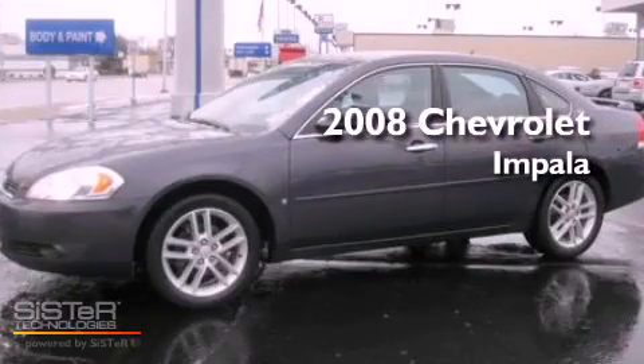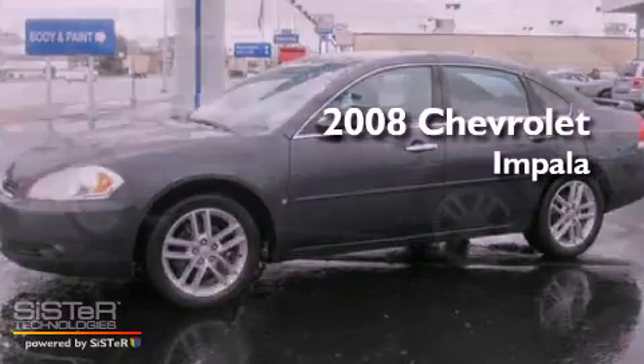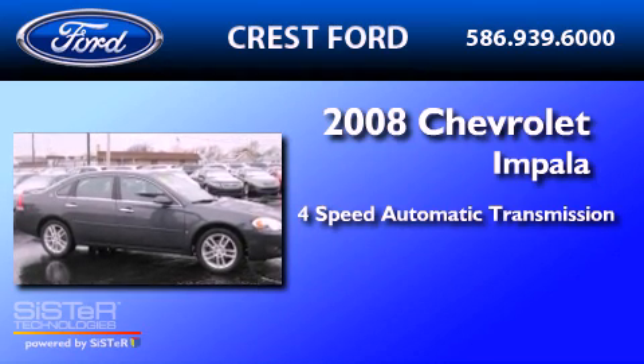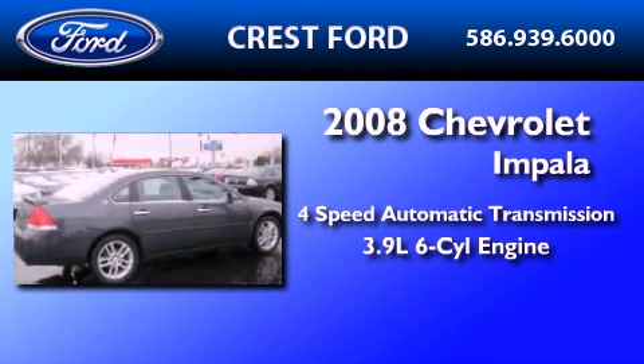This is a 2008 Chevrolet Impala. This four-door sedan has a four-speed automatic transmission and a 3.9 liter V6.